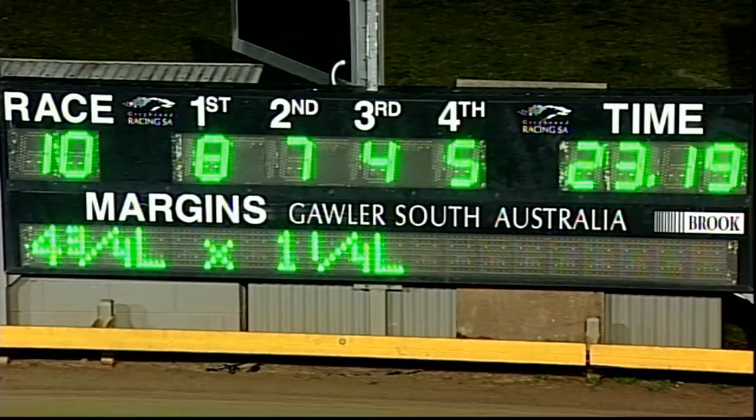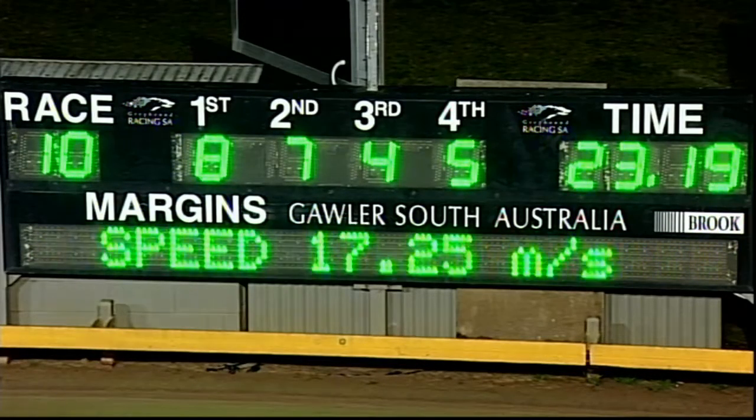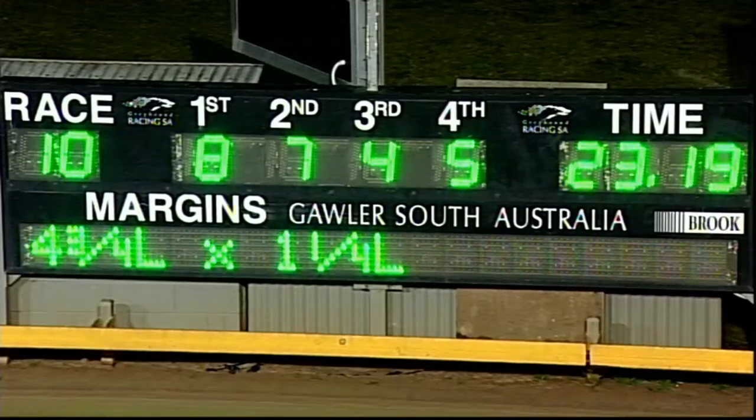It carved out some good early sectionals there. Seven: Wells Tyson four. Third: Winlock McGregor five. Fourth: Zali's Blue Boy. Time 23.19, the run eight-seven-four-and-five. Margins: four and three quarters by a length and a quarter.